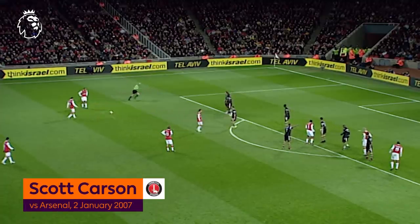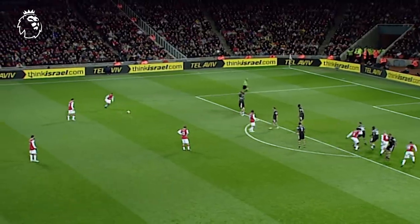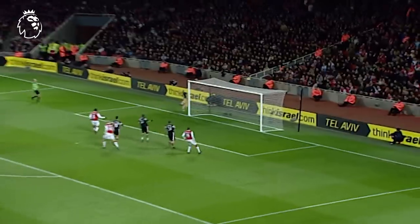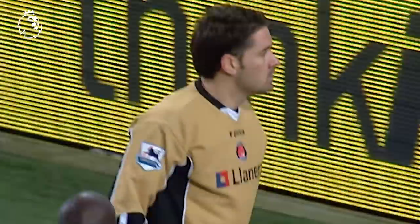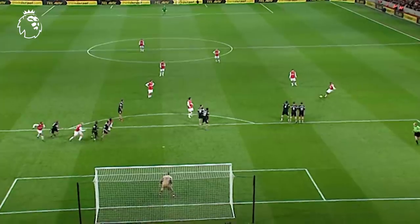Thierry Henry has already hit one from the penalty spot. What can he do here? Henry... took the very outstretched fingertips of Scott Carson to deny him. It couldn't have been any more accurate, Henry, with this.